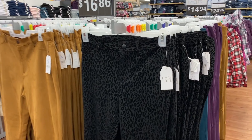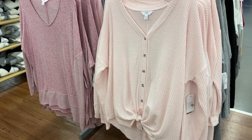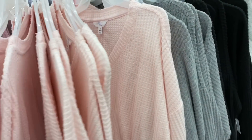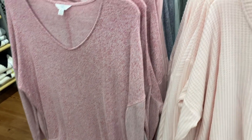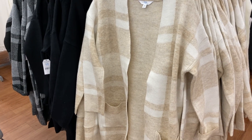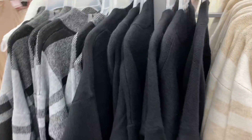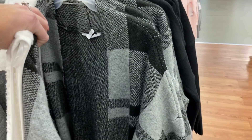Check out these new pants — they have the leopard print. I'm really digging these for real. They're $16.86. I think you could pull these off. And all I have to say is this right here — such a good deal at $12.94. They have tons of different colors in this. They have these other sweaters over here in different colors as well, and more professional-looking cardigans you could wear to work.